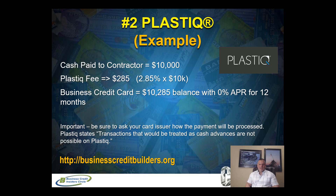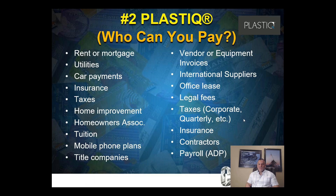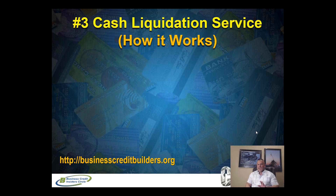Think about all the situations you can pay using Plastic: vendors, suppliers, your office lease, auto payments for your business, rent or mortgage. This applies to personal and business credit cards. What if you need to make payroll? Plastic is synced up with ADP, so you can actually pay payroll through your business credit card in cash. You can also pay contractors, taxes, legal fees, and more. That's who you can pay using Plastic. Now let's talk about the third strategy.